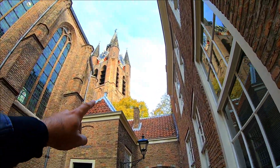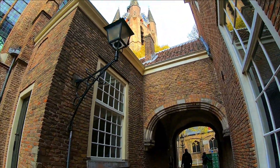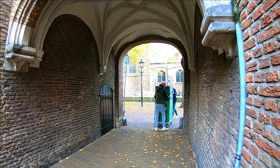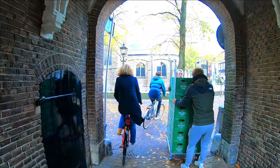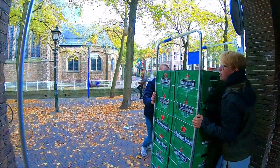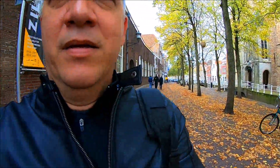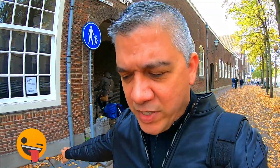That is an amazing looking tower. And I'm just in time for the beer that I ordered.